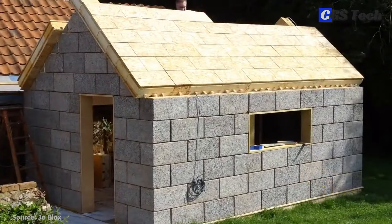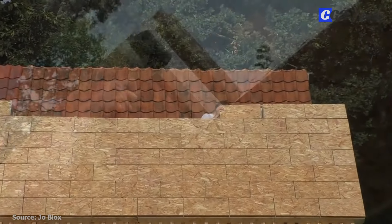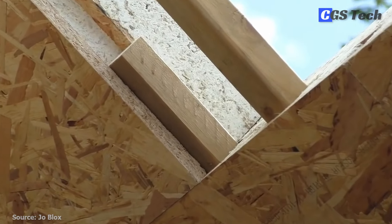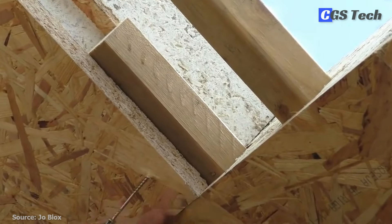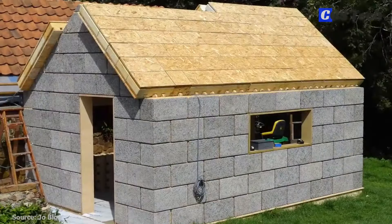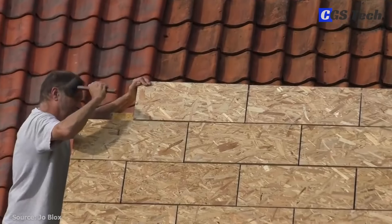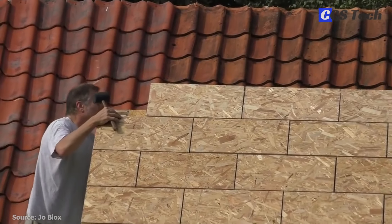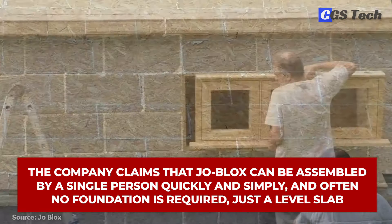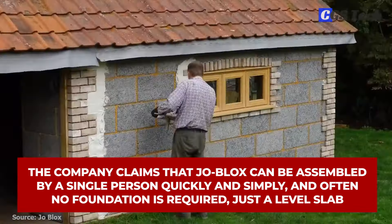Each block is carbon neutral, highly insulated to building regulation standards, zero waste, fire-resistant, breathable, and completely thermally broken. These lightweight blocks can build a strong house of any size over several floors. It's also a completely dry system, requiring no mortar, with pegs and screws used to fix the units into place. Air tightness is achieved by vapor-open polyurethane foam applied at the joints. The company claims that Joe Blocks can be assembled by a single person quickly and simply, and often no foundation is required — just a level slab.